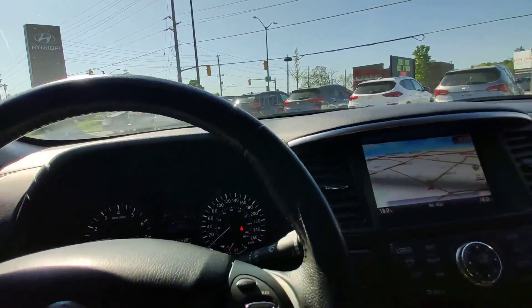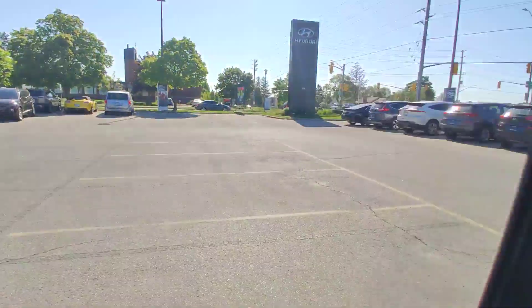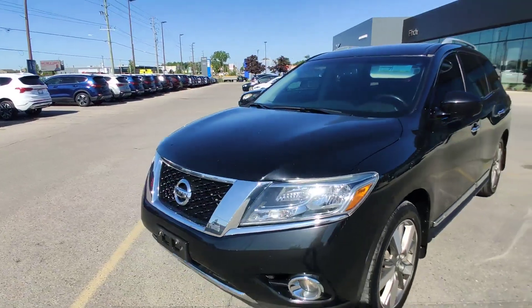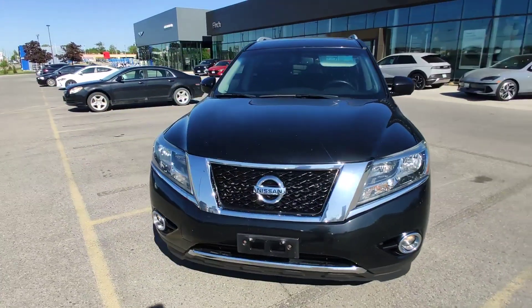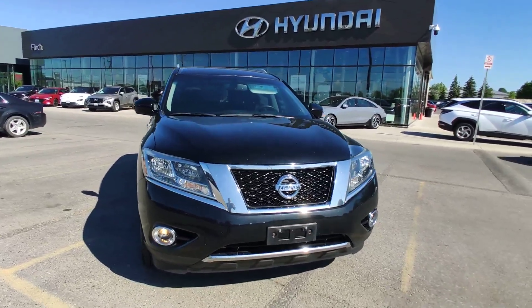So guys, if you are interested in this car or any other car, just give us a call at 519-649-7779, ask for Adrian and we will go from there. Thank you, have a great day, bye.